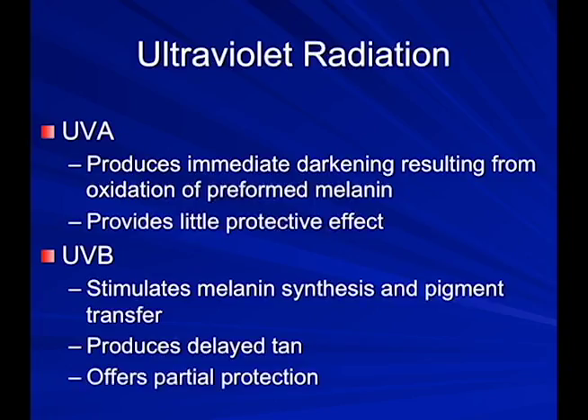The two main types of ultraviolet light are UVA, which are longer penetrating rays, and UVB. UVA are the tanning rays — that's what you get in a tanning bed. The skin darkens immediately, but there's very little protective effect. So when somebody says they're going to the tanning bed to protect themselves from burning on vacation, it's not going to work.